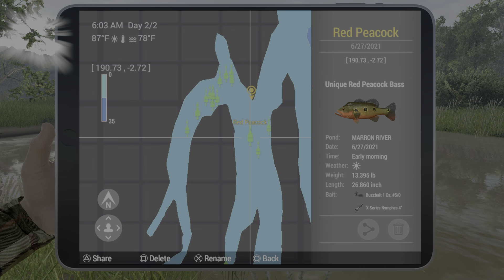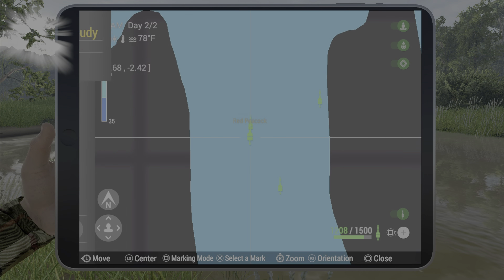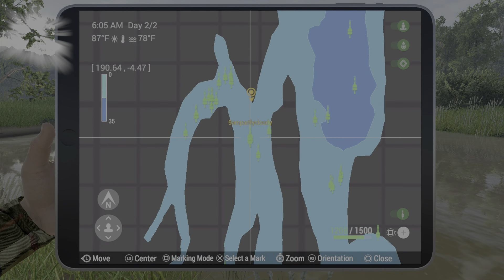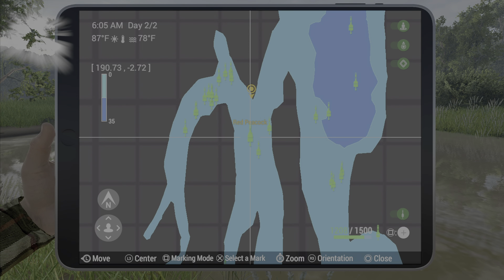Just make sure you're using the 50 buzzbait, and the map coordinates for it are 190.73 by negative 2.7. Keep in mind you can also catch a unique trajara here, so you're going to want to make sure you're using a bigger pole when fishing this spot. Hopefully this helps you out — we'll see you next time.